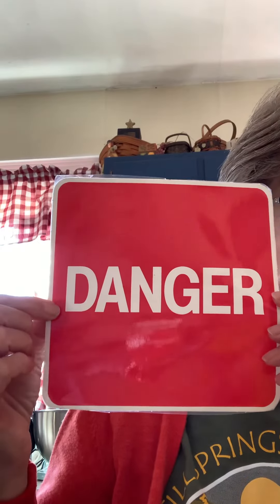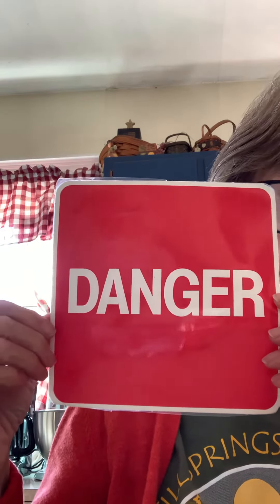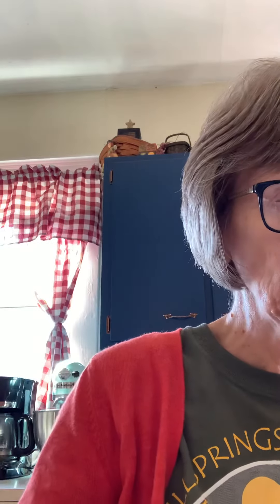Our next sign says danger. So if you see this sign, don't go near that. Stay away. You could get hurt.